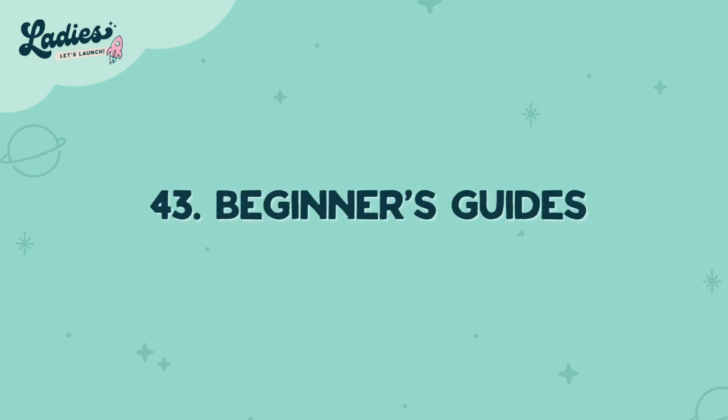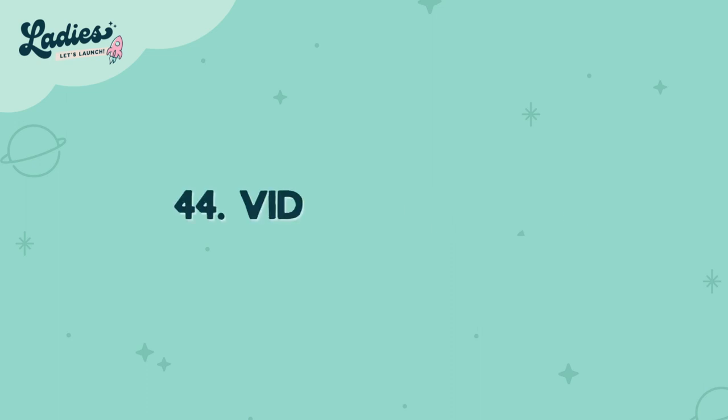Number forty-three is beginner's guides. Whatever you're good at, break it down into simple steps for someone who is just getting started — it might be a beginner's guide on how to cook spaghetti bolognese, for example. Number forty-four is video graphics. YouTubers are going crazy for pre-made information templates — create them so they can just drag and drop their picture in and you've done all the graphics for them.